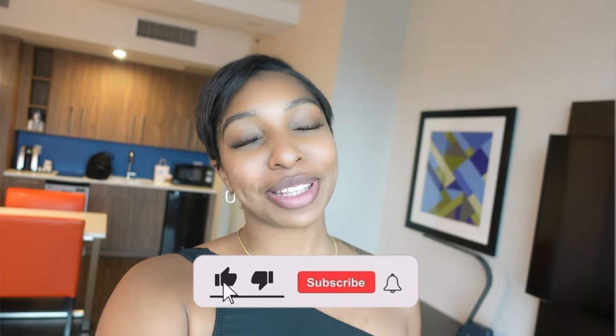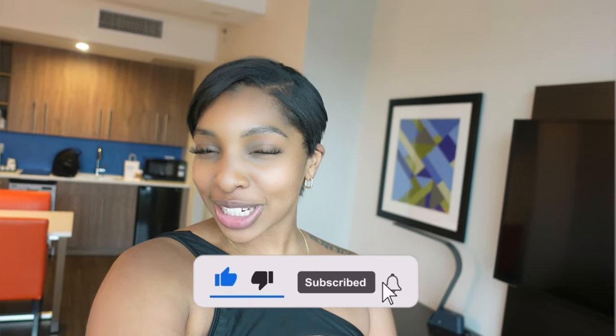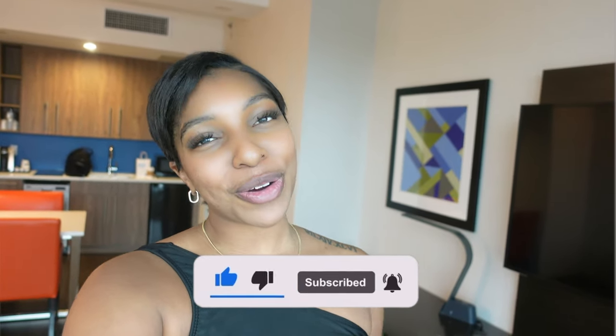Hey y'all, Melani Mosh here and I am back with another video. Welcome to my channel if you're new — don't forget to like, comment, and subscribe. And if you're old, welcome back. And as always, thank y'all so much for supporting me.